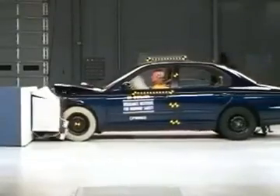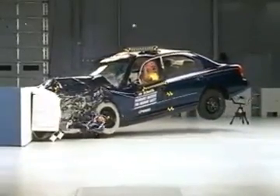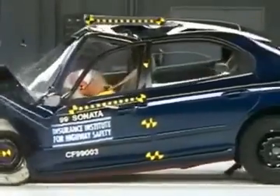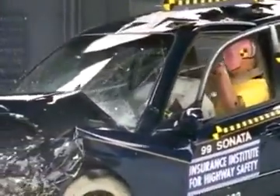The passenger compartment does not hold up well in this type of accident. The midsize Sonata only earns an acceptable rating overall. As you can see here, the car's roof rail buckles on impact. Intrusion into the footwell makes leg injuries a possibility for the driver. During rebound, the dummy's head hits the B-pillar and roof rail. However, there is a low risk of injury to the head as a result.